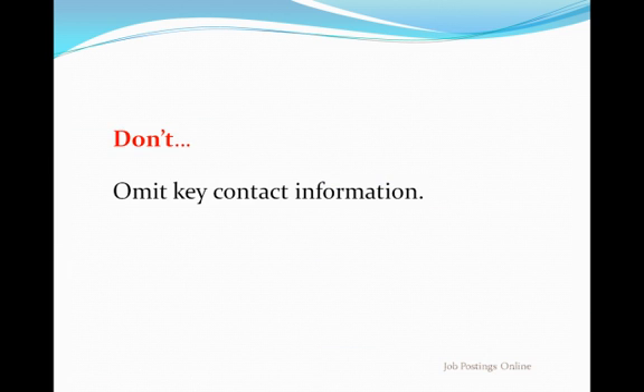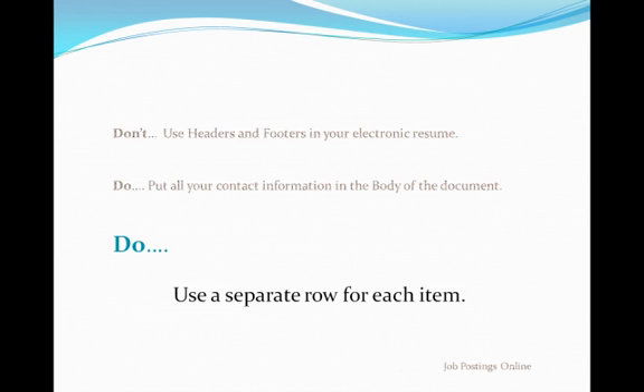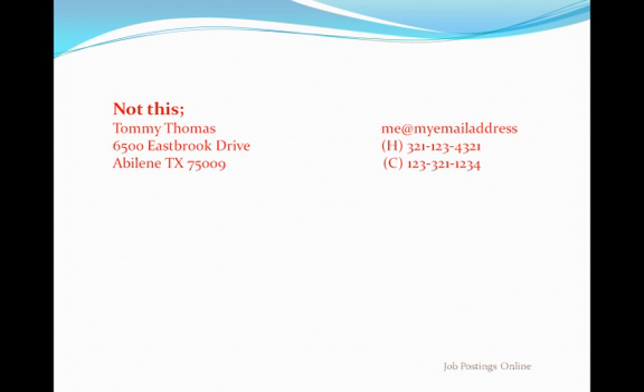Don't omit key contact information. Every week we see resumes submitted without an email address or without the applicant's city and state of residence — never omit these items. For most employers, the preferred initial contact method is email, and many want to search for candidates by place of residence. So at a minimum, give the employer your name, city and state of residence, and email address. Place each piece of information on its own line, like this.